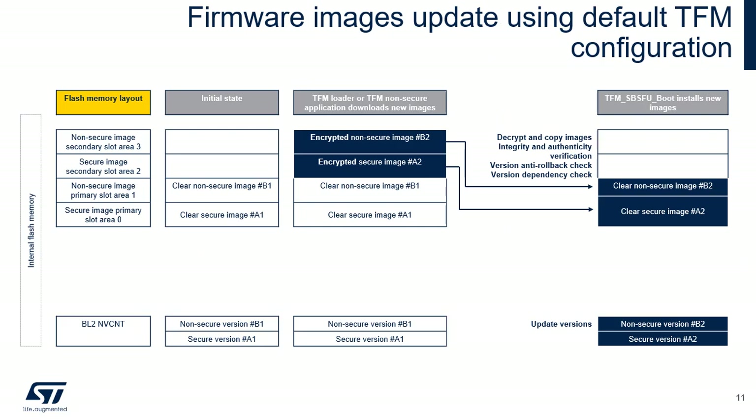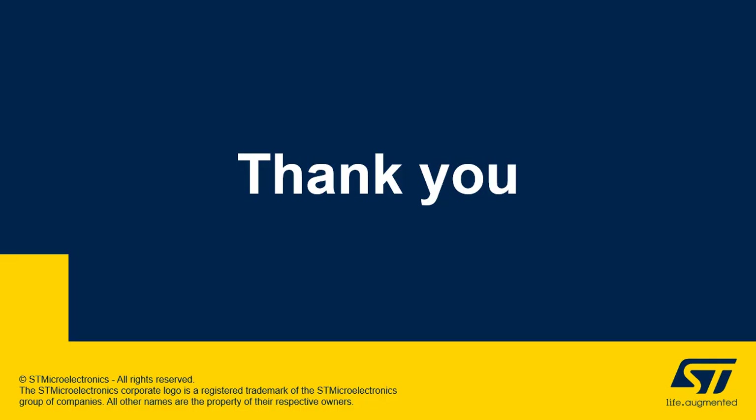The mechanisms for updating firmware images depend on the number of images, the image upgrade strategy, and the configuration of the slots mode. The procedure is described here based on the default configuration, covering the procedure for downloading and installing new firmware for overwrite mode, the configuration of two firmware images, and the configuration of primary and secondary slots. The loader downloads encrypted images, which are decrypted and authenticated before being programmed in clear in the corresponding slot area. The BL2 NVCNT region stores the data used to manage firmware version information for the anti-rollback feature. Thank you for attending this presentation. You can now refer to the presentations that detail the operation of TFM, TFM flash memory footprint, and TFM pointers.